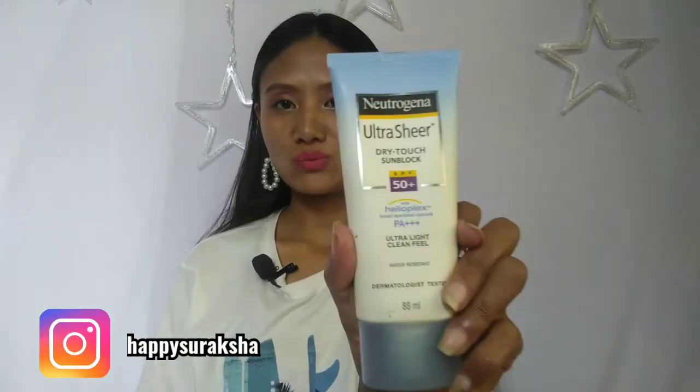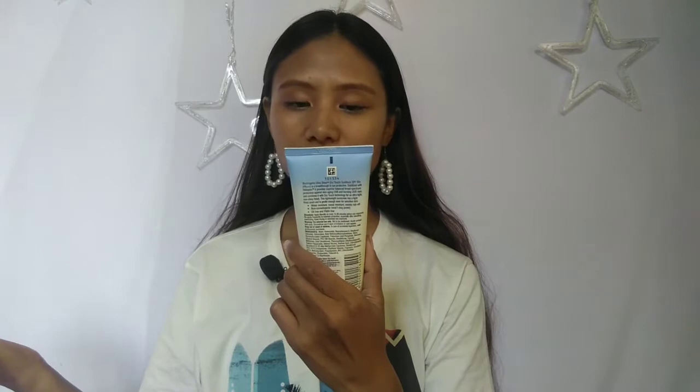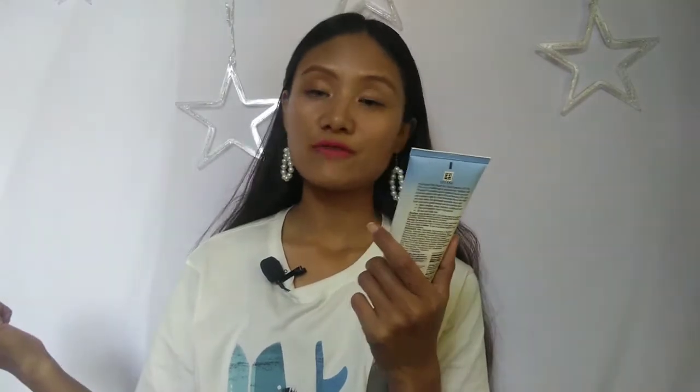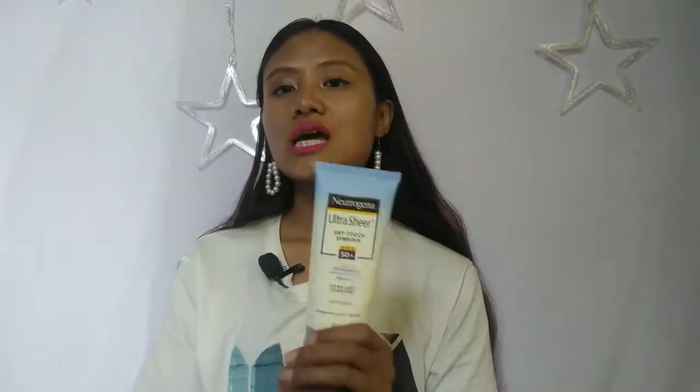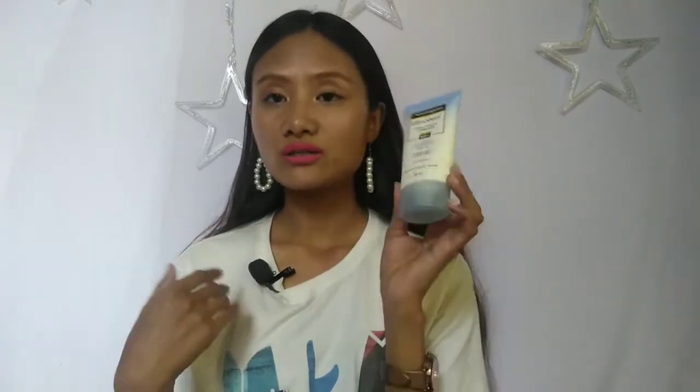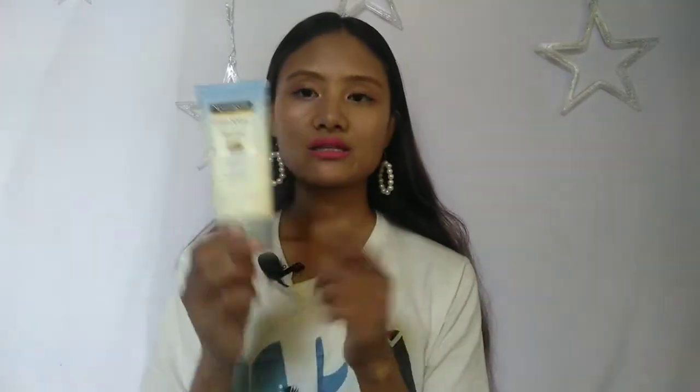The very first product for this haul is this one — this is the Neutrogena Ultra Sheer Dry Touch sunblock SPF 50. I bought this because I have heard so many good things about this sunscreen and I wanted to try it. I've been using it for two or three days. It says water resistant. I am going to review this product later on my channel, so stay tuned for that.